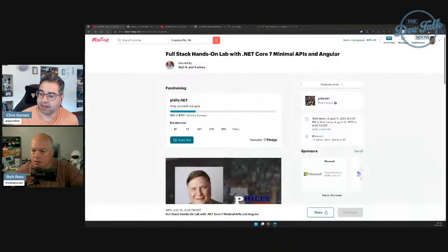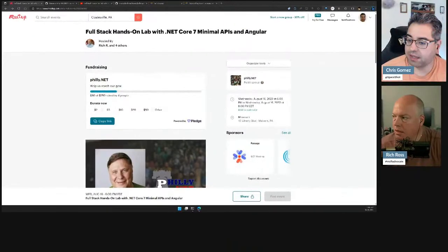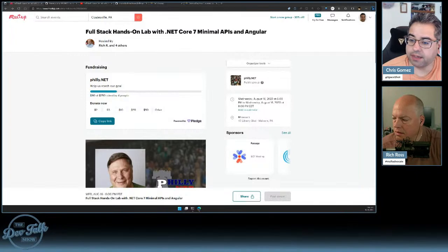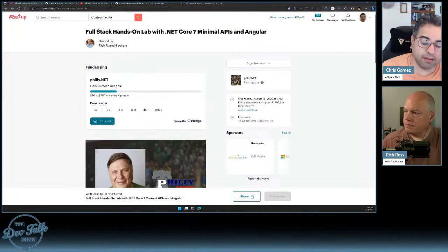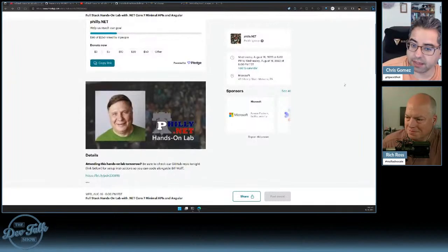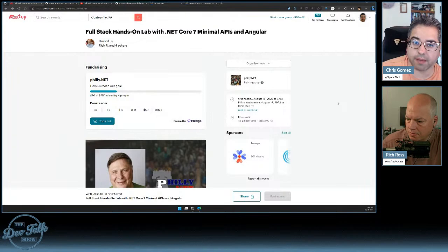We just had Philly.net last week — pretty sure it was last Wednesday. There are some interesting updates there. We had a full-stack hands-on lab that used .NET 7's ASP.NET Core minimal APIs and Angular. Bill Wolf, for a couple of hours, went through building a very simple site to examine NFL rosters and even some other league stats, using these two technologies.